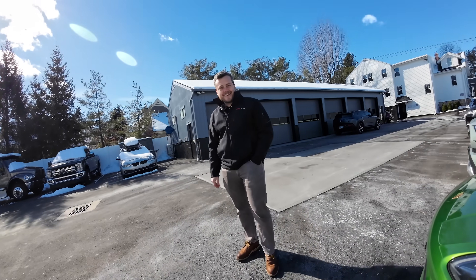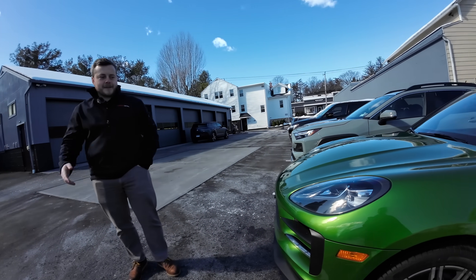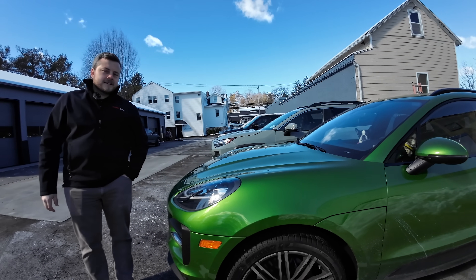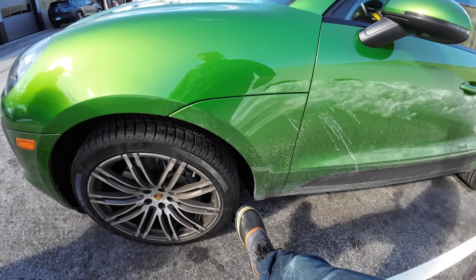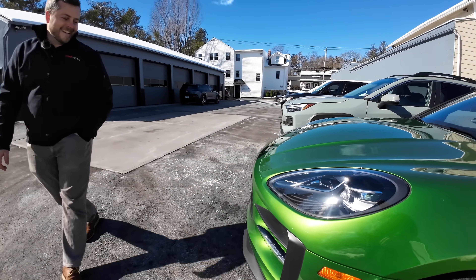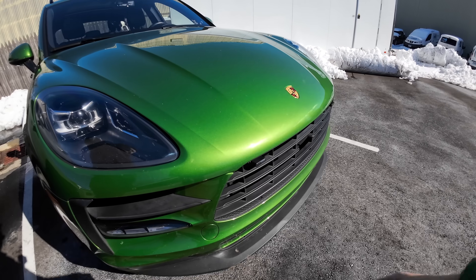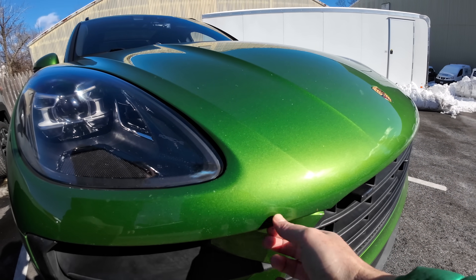Just over four years ago, you put the paint protection film on this green beast, and it stood up really well. It's been a number of years — I think we did this before COVID — and it's good to get a chance to revisit it and look at how it's held up. Since it's four years old, I'm giving it a bit of a birthday present. I've bought some new winter wheels for it — turbo wheels with winter tires so I can change them out myself.